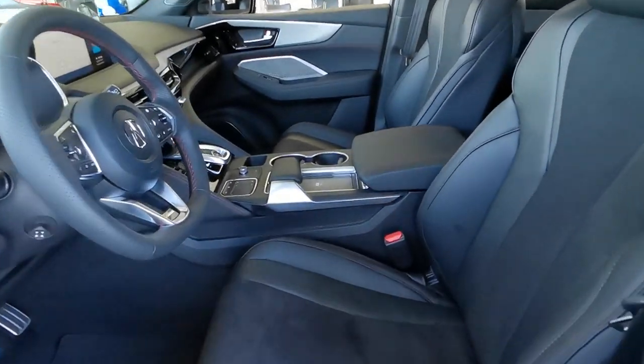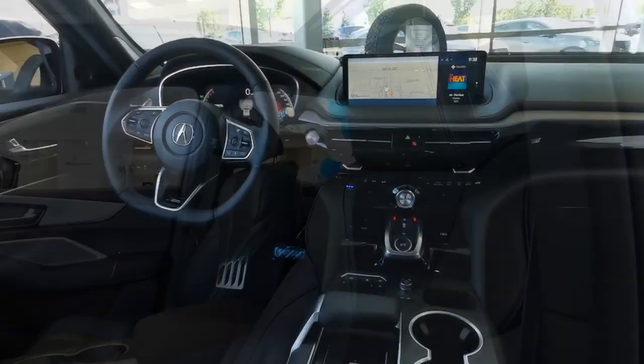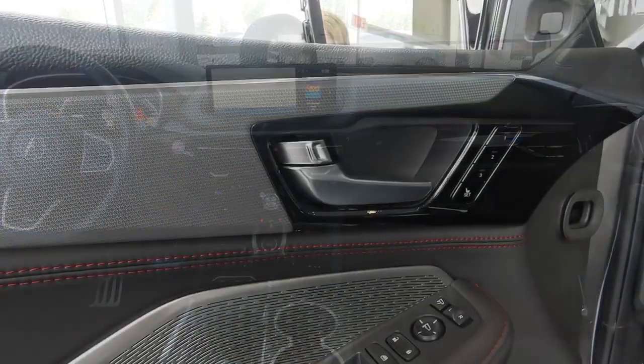The interior brings the same level of style into the cabin with leather and ultra suede seats, metal sport pedals, flat bottom steering wheel, and embossed metal trim.